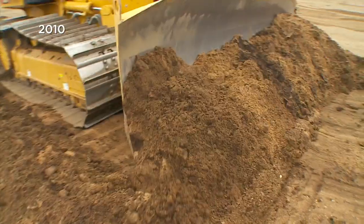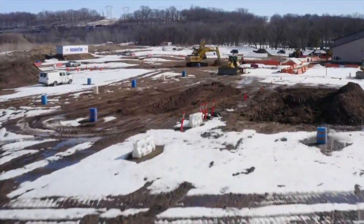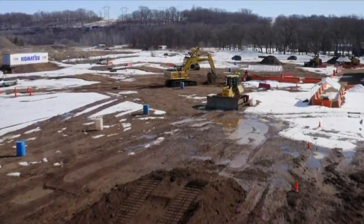We have excavators, bulldozers, wheel loaders, mini excavators. I get to dig in the dirt. I play for a living. It's a sort of if-you-build-it-they-will-come mentality. But in this case, it's you that's doing the building.